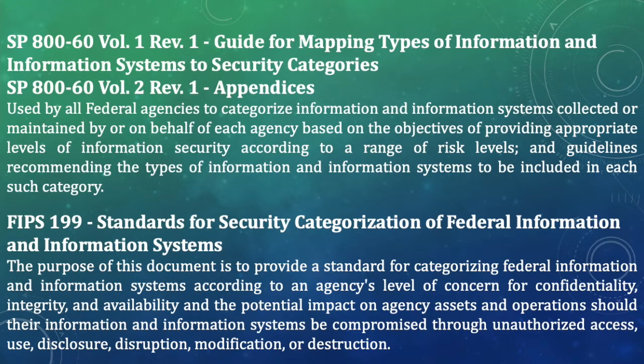The next publication is FIPS 199, Standards for Security Categorization of Federal Information and Information Systems. The purpose of this document is to provide a standard for categorizing federal information and information systems according to an agency's level of concern for confidentiality, integrity, and availability, and the potential impact on agency assets and operations should their information and systems be compromised through unauthorized access, use, disclosure, disruption, modification, or destruction. FIPS 199 is the standard for categorization.